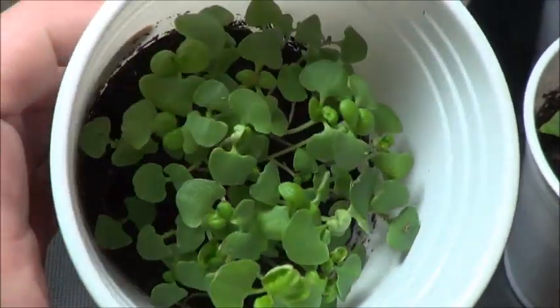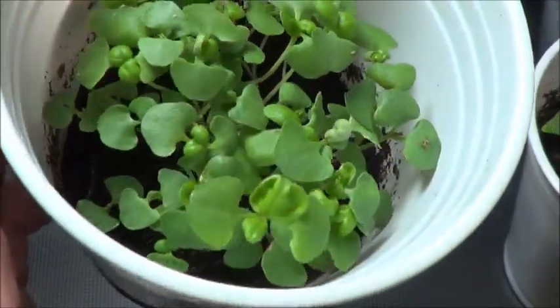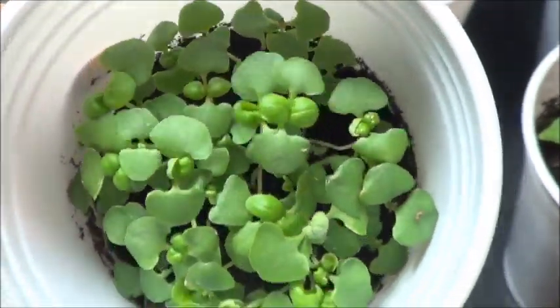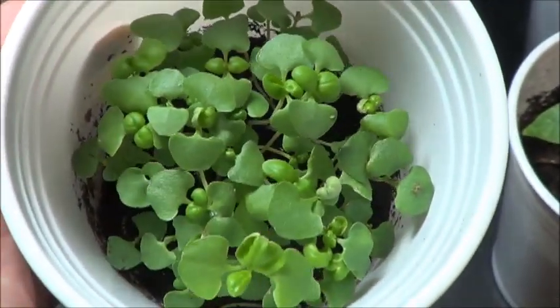The sweet basil from the 5th of January is starting to look a little bit more basil-like with some of those true leaves. Definitely got too many planted in there and definitely shy on the soil, but you know what — survival of the fittest. We will see who makes it to the spring.